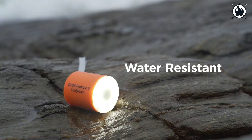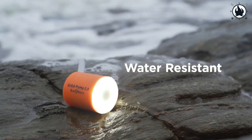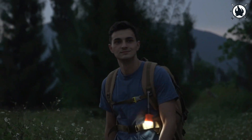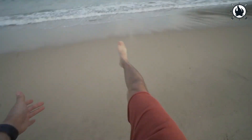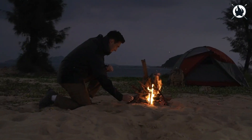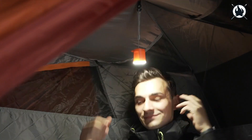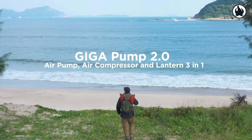The Gigapump 2.0 comes with an ultra-bright lantern with a brightness of 40 to 400 lumens. With a battery life of up to 10 hours, the Gigapump 2.0 offers you greater ease in both your daily and outdoor lives. The price of this amazing gadget is only $34 — get it while it's hot!